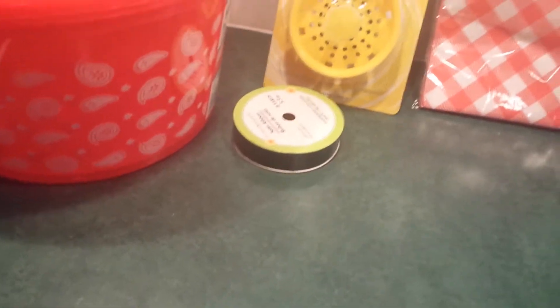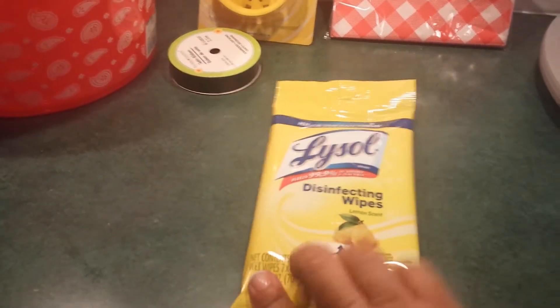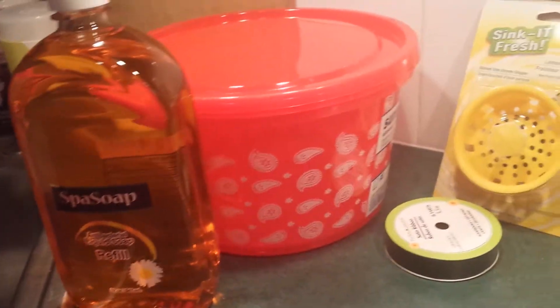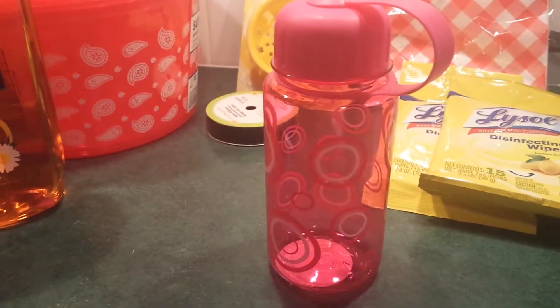I found black ribbon — God knows I have looked for it. I picked it up although I no longer need it; I will now own it just in case. I also picked up these Lysol wipes. I like to keep them in the car and give them to my husband so he can wipe down his truck. I found the big 32-ounce antibacterial liquid soap refill — I didn't find that locally.